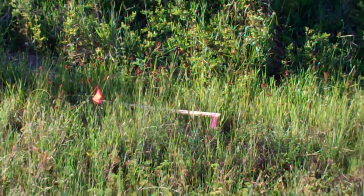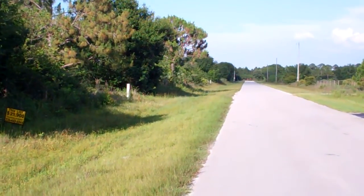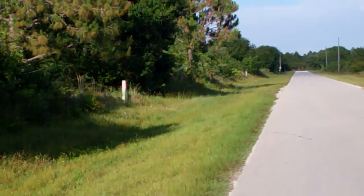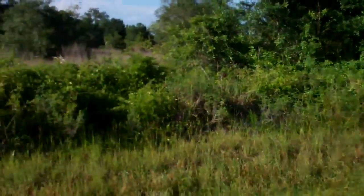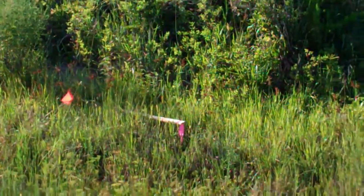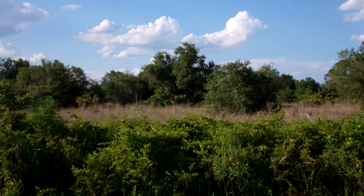It goes from this survey stick over here all the way 150 feet towards that other survey stick, and there's also a telephone panel there. So from that panel, 150 feet over to here, and 680 towards the back. The property is very clear — it has some trees but overall already has a lot of cleared space.